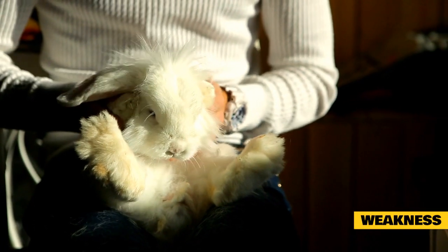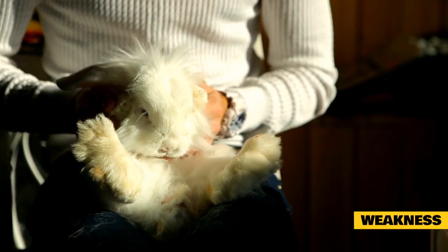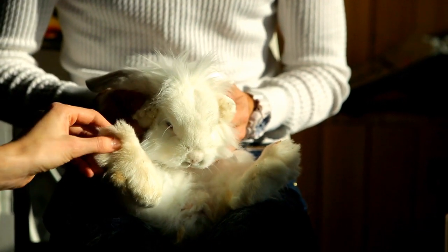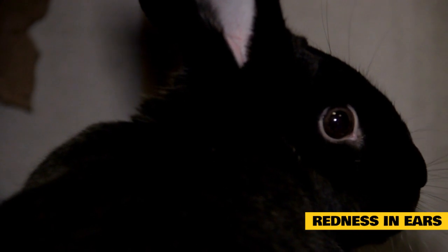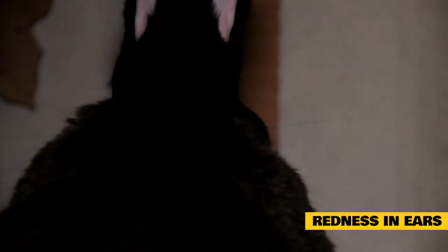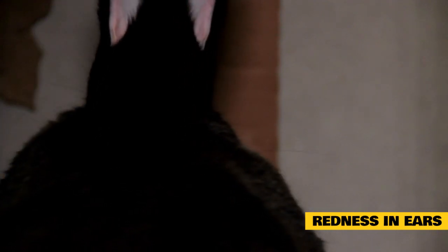Weakness: rabbits that are slowly moving and seem to be out of energy may be overheating. Excessive heat prevents the pet from jumping and playing eagerly. Redness in ears: the interior or exterior area of your rabbit's ears may become red when the pet is overheating. That shows that the rabbit is trying to cool down their body on their own.